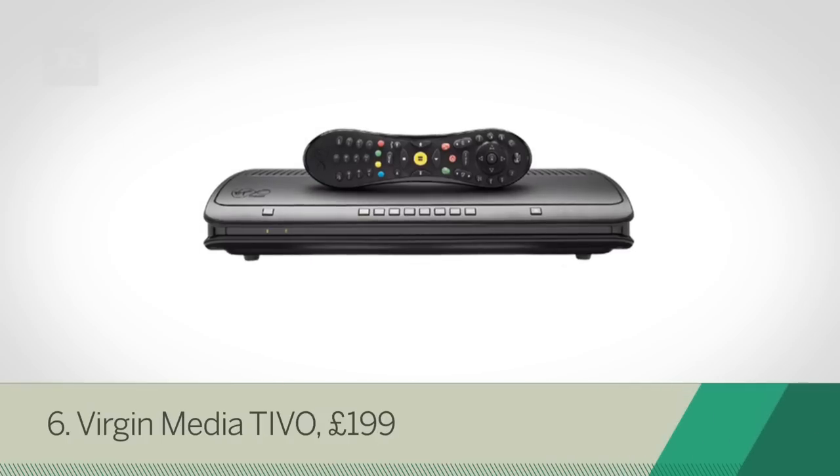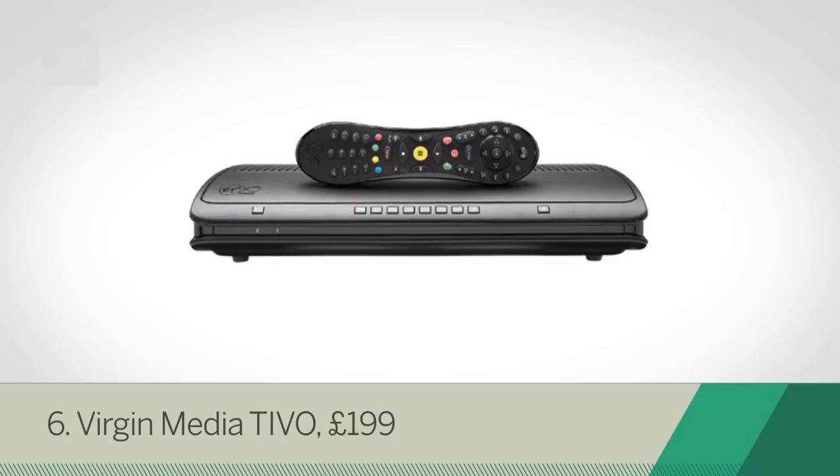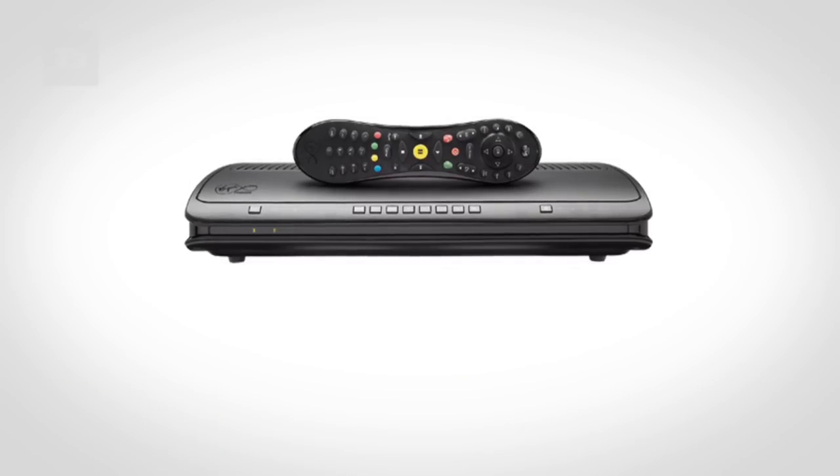The Virgin Media TiVo is at number 6, offering state-of-the-art hardware, TiVo's intelligent programming, a huge content library and three tuners.